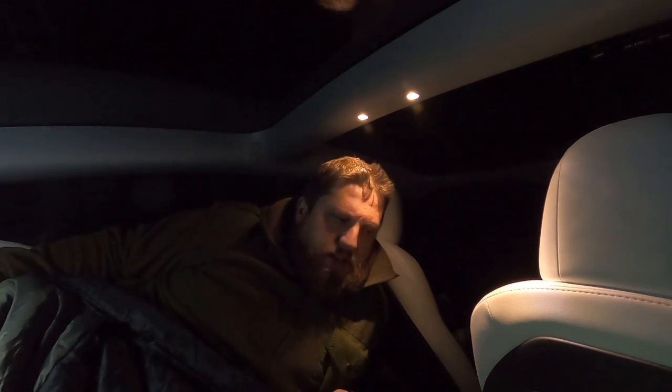All right, kids — that's me for the night. This has been overlanding in a Tesla Model 3. Terrible drive, terrible weather — we're making the most of it. See you in the morning.